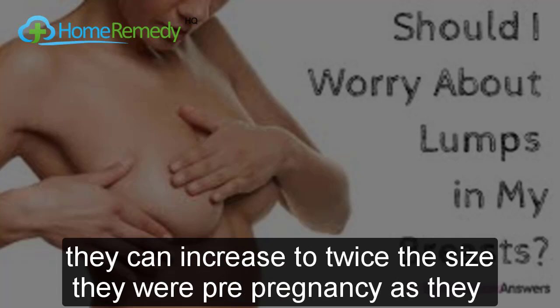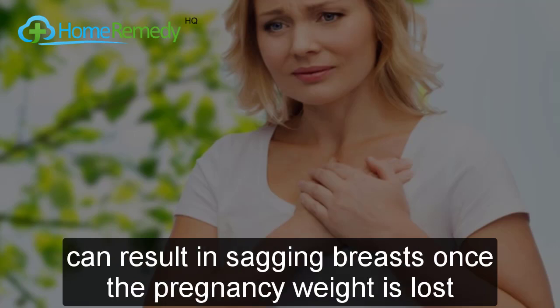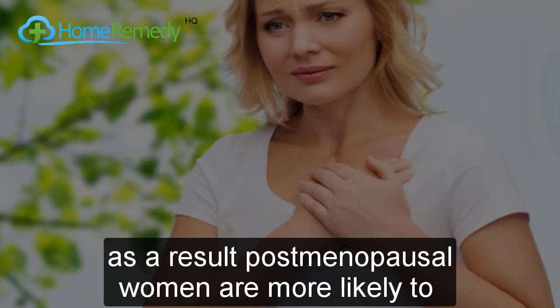The fourth cause is pregnancy. Pregnancy can transform your breasts — they can increase to twice their pre-pregnancy size as they ready themselves for breastfeeding. This weight gain does no favors to your breast ligaments and can result in sagging breasts once the pregnancy weight is lost.